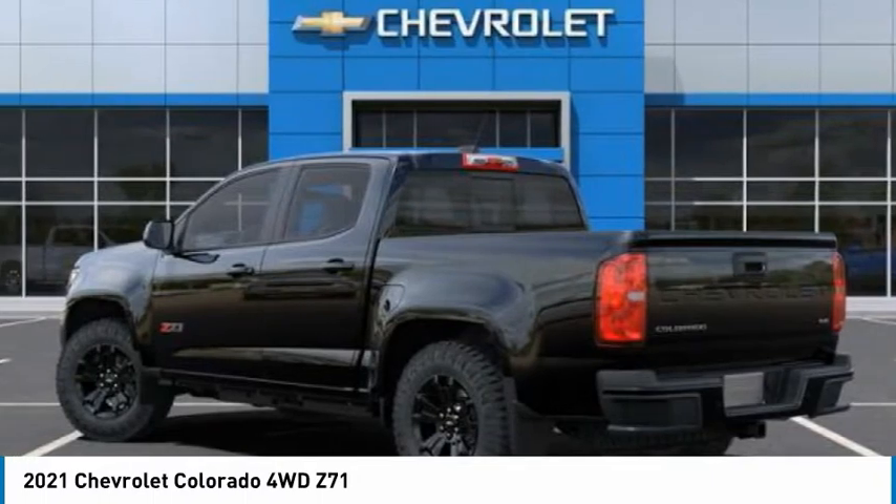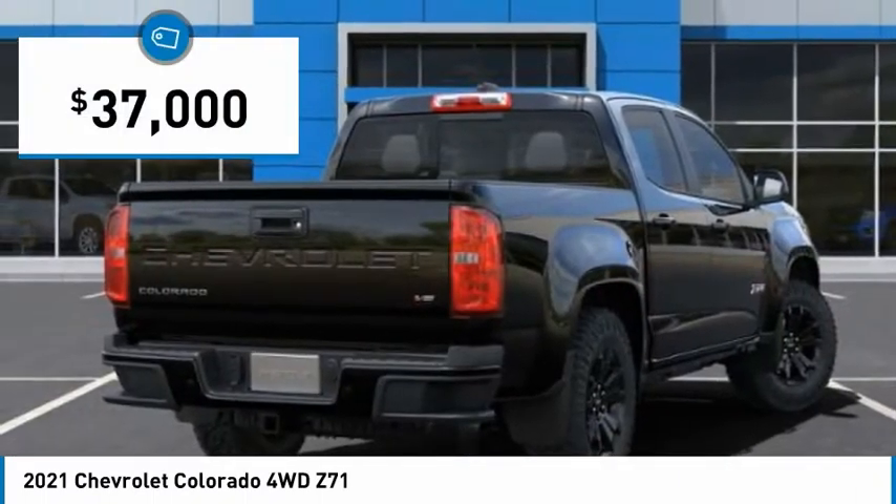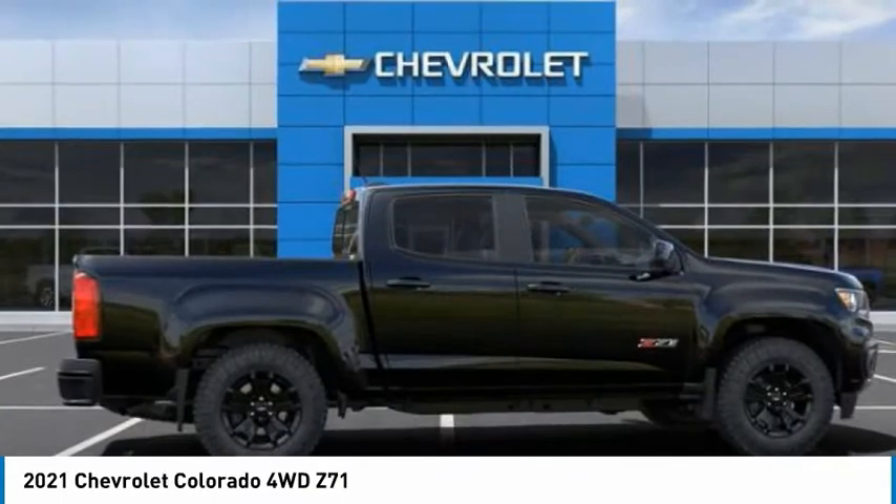Colorado is it, and is priced below $40,000. Here are some of this vehicle's great options.